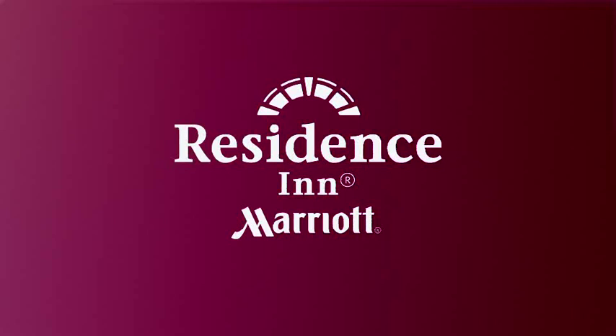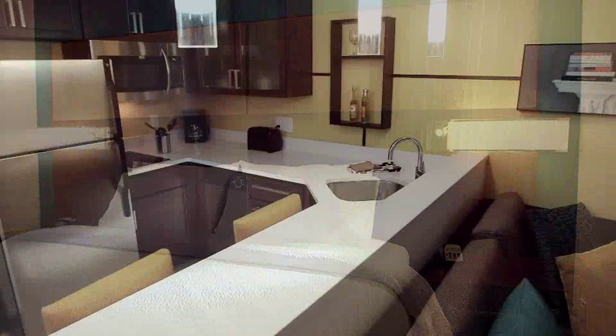Every room and every residence is already a full suite. So how can we make something that amazing even better? By introducing our latest and greatest suite design.